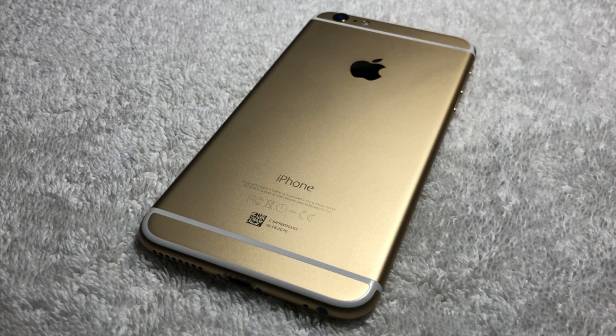Welcome to another Apple demo video, and today we're going to be taking a look at a more recent but extremely early prototype. As a matter of fact, in terms of newer devices, this prototype is one of the earliest I've ever shown on my channel. Today, we're going to take a look at a prototype iPhone 6S Plus.